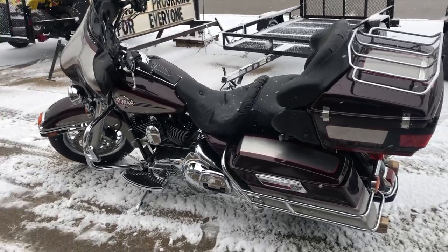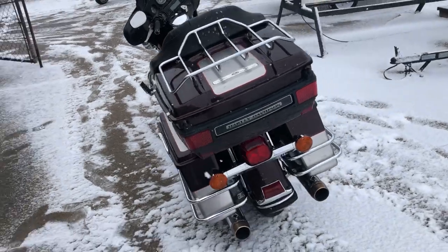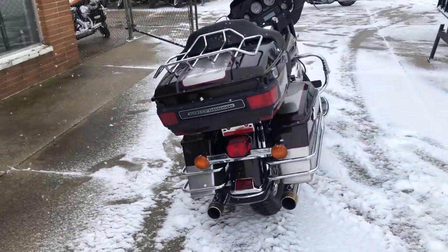Hey guys, ApprovalPowerSports.com here doing some videos on some bikes. We just got into the showroom. This one's a 2007 Harley Ultra Classic for sale.